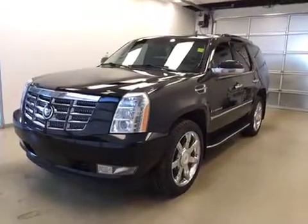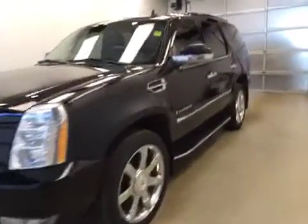This is stock number 97434, a 2009 Cadillac Escalade. Exterior color is black.